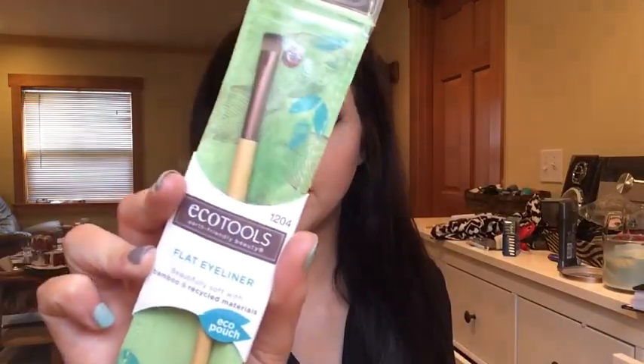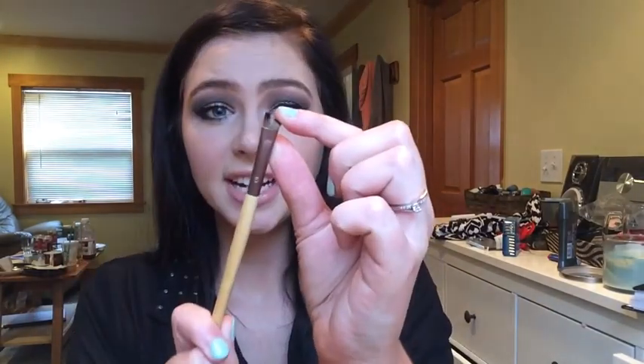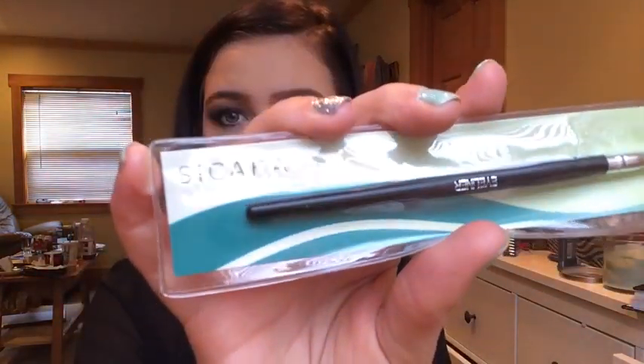The next couple things are some makeup brushes. This first one is an EcoTools flat eyeliner brush — it's like a fat smudger brush or eyeliner brush, whatever you please. I think it might be a little bit big for an eyeliner brush. I mainly got it to smoke stuff out under my lower lash line, but it's very dense and I think it's going to be good. The next one is by a brand called Saqqara. I've never used this brand before, but I thought this eyeliner brush looked good. I'm getting really into gel liners and I've just been into trying new ones because whatever can make the application of winged liner easier is right up my alley.